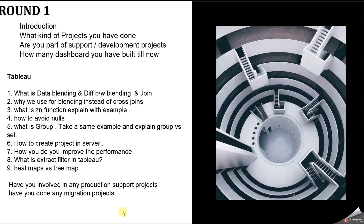In Round 1, the first two questions are common to every interview. The third question asked was: are you working in a support project or a development project? I said yes to both. One tip: if you have worked only in a support project, don't say that — always say you have worked with both support and development projects. But you should know the workflow of both.